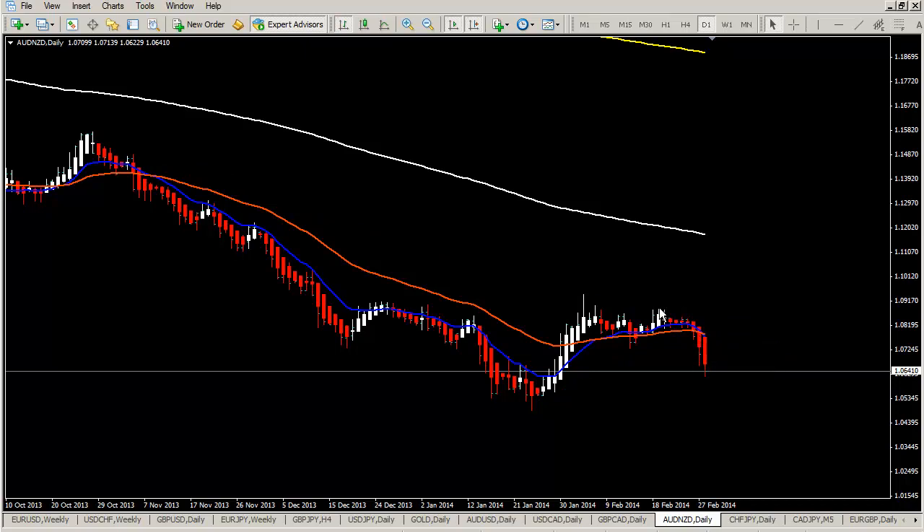These are the most volatile pairs right now on our watch list — we have more, but it would take too long to cover. Just focus on these setups — it's enough to make some good trades soon.